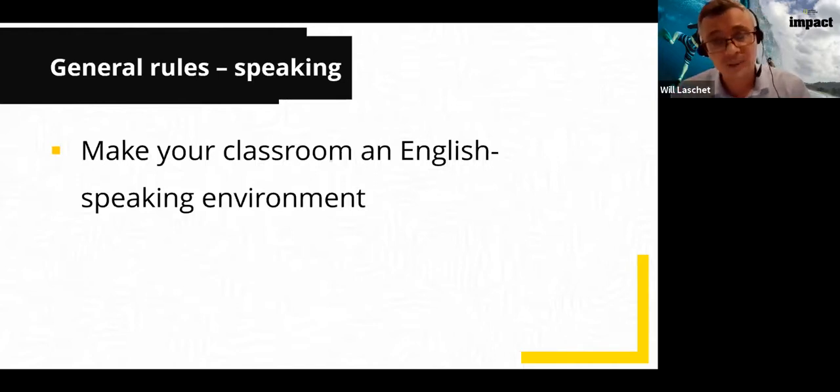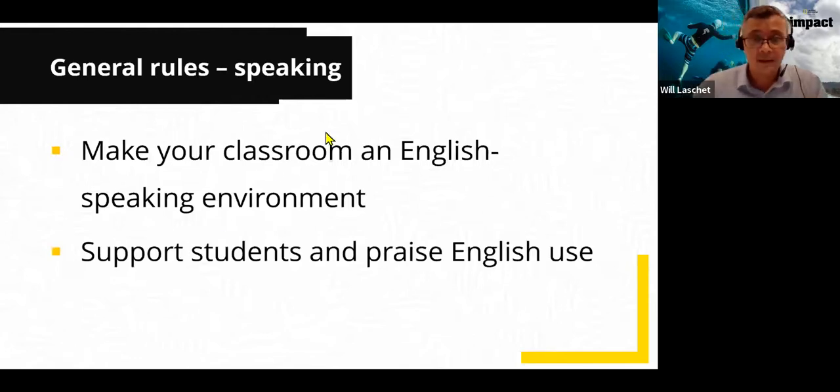We can remind our students about this and model it ourselves as teachers. If we use English all the time, we should be modeling the behavior. Secondly, support students and praise their English use. We try not to make speaking scary — many students are shy and lack confidence. If they don't like speaking in front of the class, we shouldn't force them; find other ways to encourage them to speak in pair work individually.